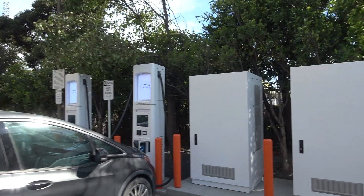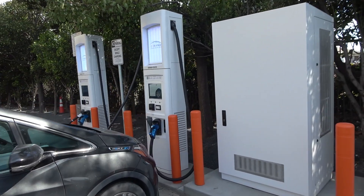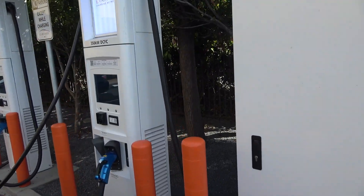This current site is at a Holiday Inn Express. It's two 350-kilowatt BTC high-powered chargers — basically the fastest currently available. There are only two here, though.